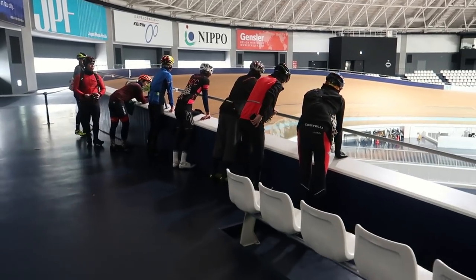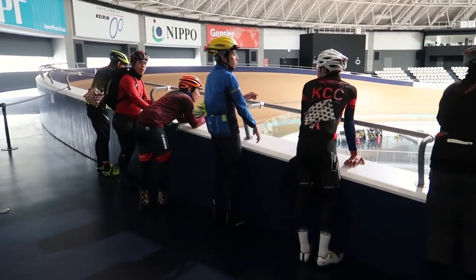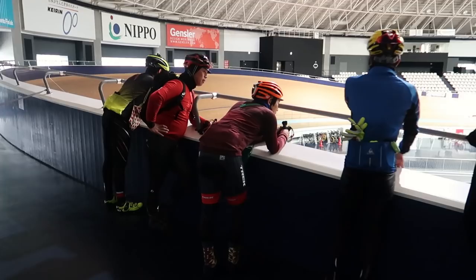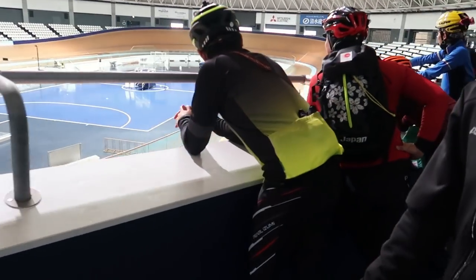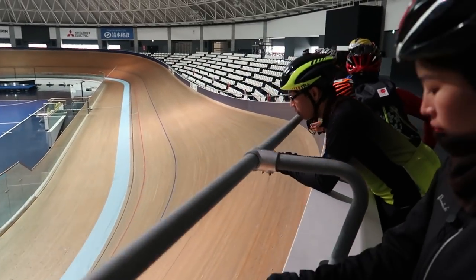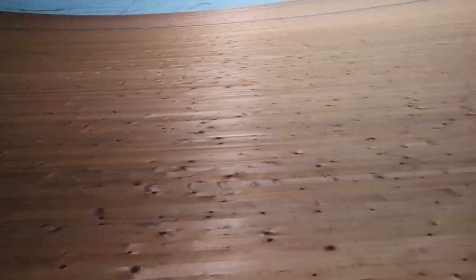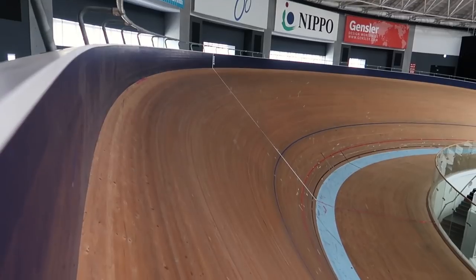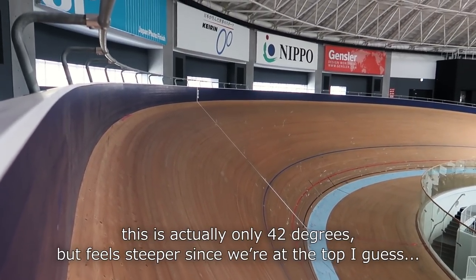And these are our members that we'll be riding with today at the road cycling course. So check out our other video — we'll be checking out the main road bike cycling course here. A couple other Japanese YouTubers and just some other fans, people who enjoy riding. We wanted to come out for a nice trip this weekend. Check out this banking here — this is super steep. This is ridiculous. This might be steeper than my home track. My home track is 45 degrees.